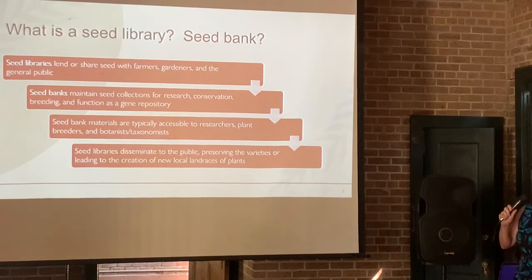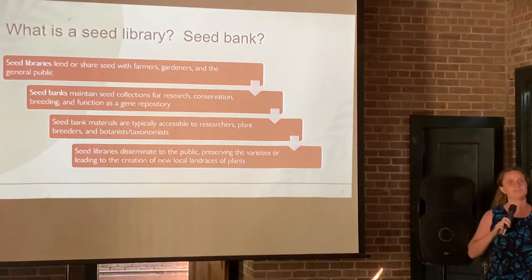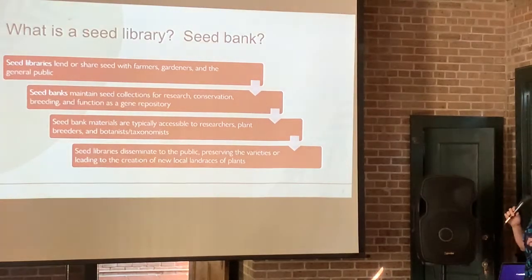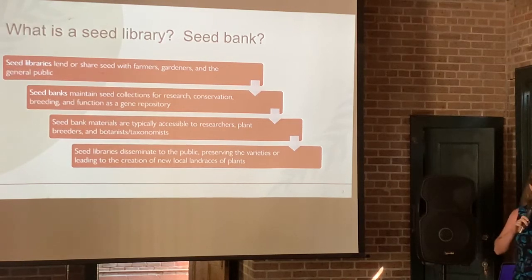You may have heard these terms used interchangeably — seed library versus a seed bank — but they're very different things. A seed library lends or shares seed with farmers, gardeners, and the general public. A seed bank is really more of a genetic repository used for research. Botanical collections and extension agents doing field trials might pull from a seed bank, but it's more exclusive. Seed bank materials are typically only accessible to researchers, botanists, and plant breeders. A seed library is there to serve the public — it's a public resource.